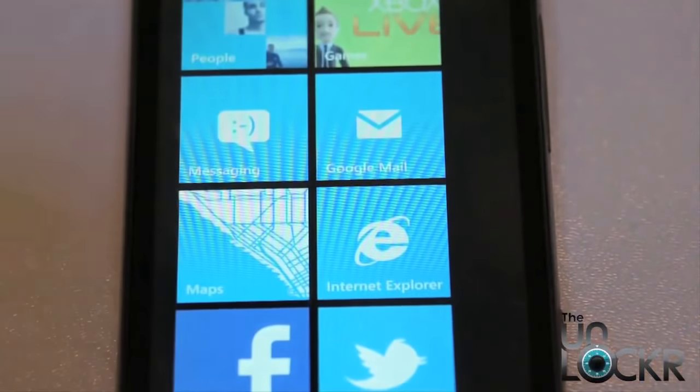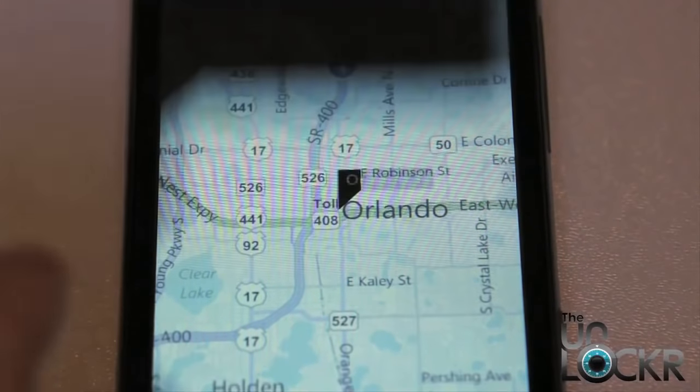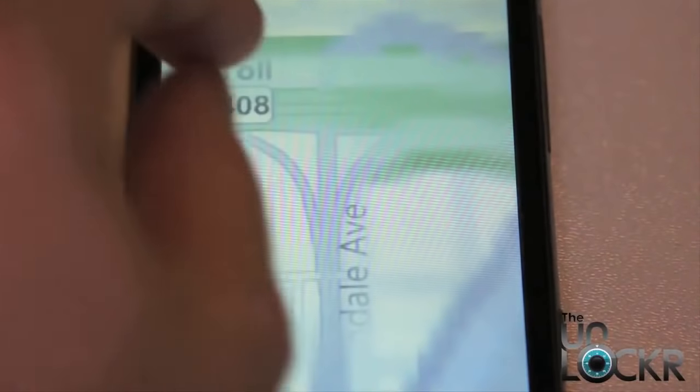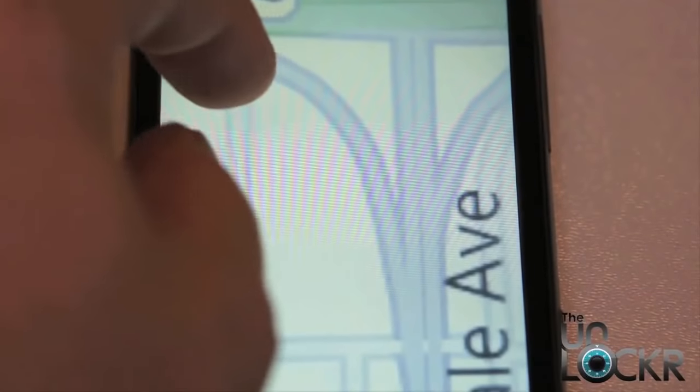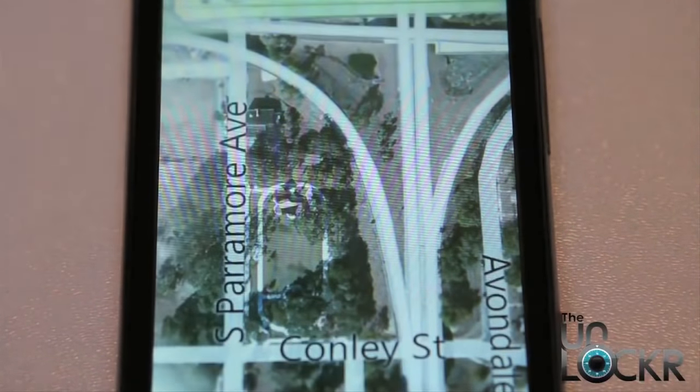Since this is a Microsoft product, they are using Bing Maps instead of the industry standard Google Maps. This isn't necessarily a bad or a good thing, it's just different. As Bing Maps adds more functionality, it will be on par with Google Maps. One cool little feature in Bing Maps is that it automatically switches to satellite view whenever you zoom in enough.